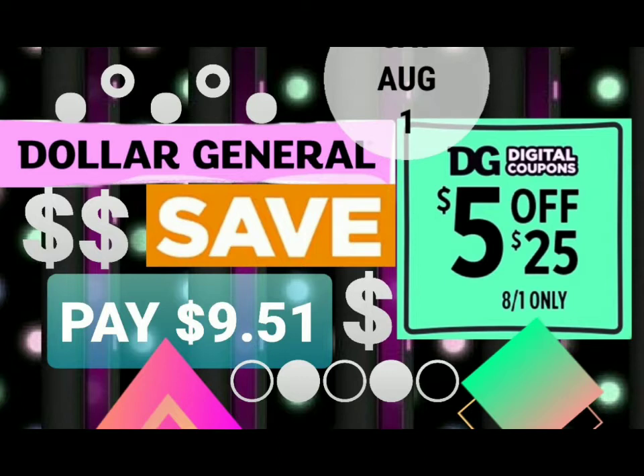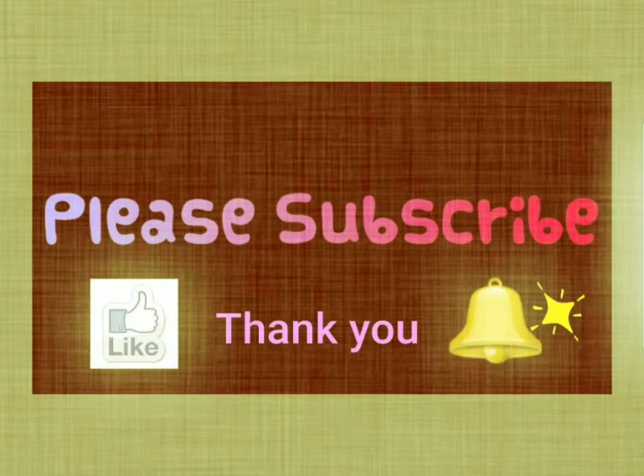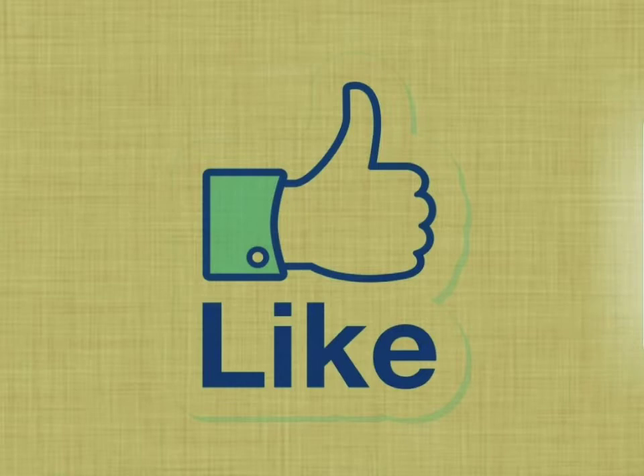Hello friends and welcome to Dollar General! We're doing a five dollars off of twenty-five deal, good for one day only, August 1st, 2020. If you are a subscriber, welcome back, and if you are new, please consider subscribing — I would love to have you. Please give the video a big thumbs up, it is greatly appreciated, and don't forget to hit the magic bell — it will notify you of any future posts.